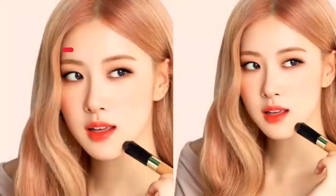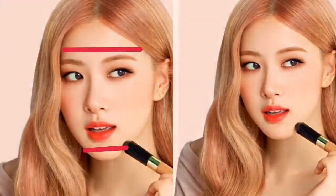Next is Rosé. She has an oblong face. The key to this face shape is in the length, because it is longer than it is wide. The chin and jawline are round, the lower half of the face is longer, and the forehead is the widest part of the face. Still, the features remain rounded and soft.